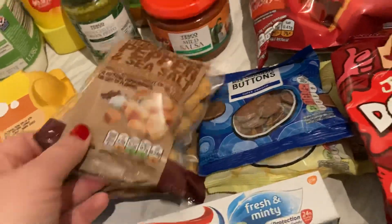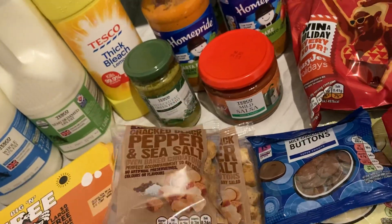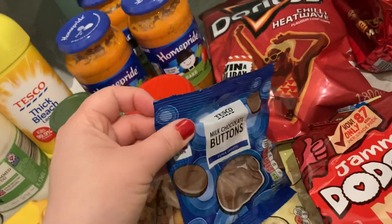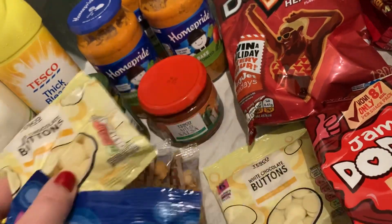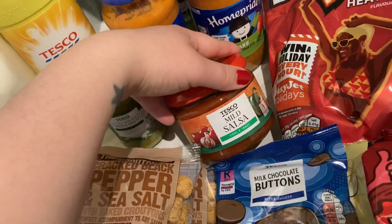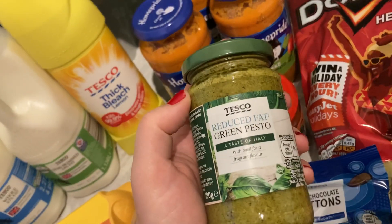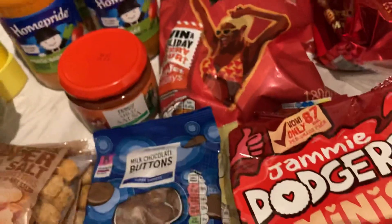Aquafresh toothpaste, two packs of croutons at 50p each — nice for salads. Three chocolate buttons for a pound: one milk chocolate button my little one can share with her friend, and two white chocolate chip buttons for the mum. A mild salsa for chip and dip, which we love, and some reduced fat green pesto for the Just Roll pastry and pasta.